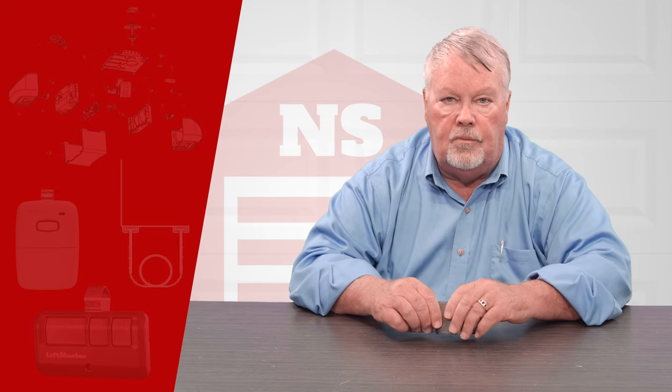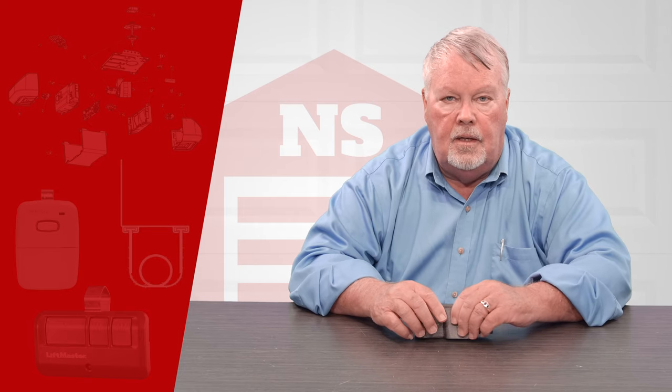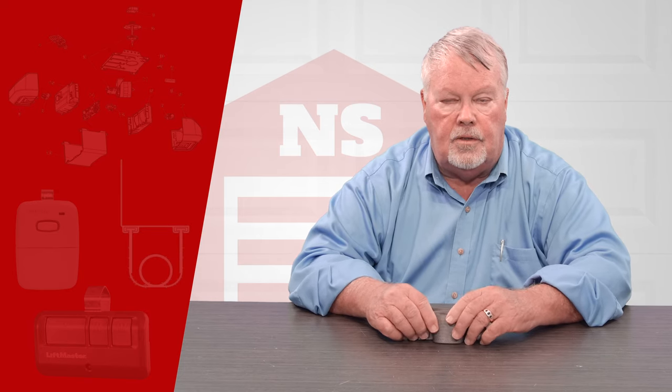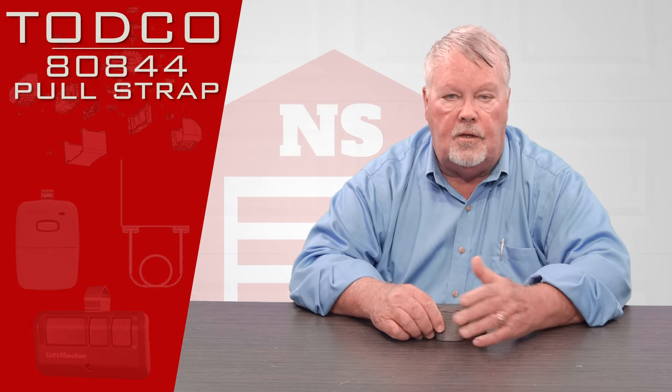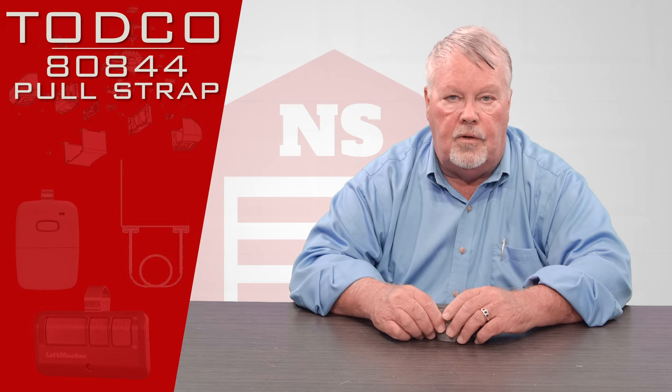Hi, I'm Mark from NorthShoreCommercialDoor.com. Today we're going to do a product introduction, and this product is a product of the Todco company. Todco stands for Truck Overhead Door Company.